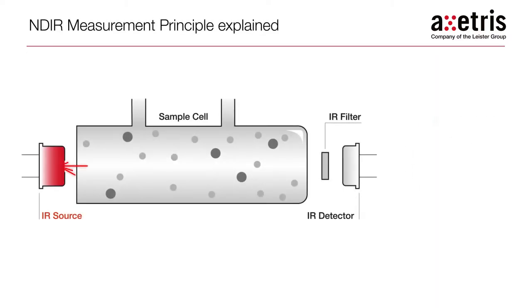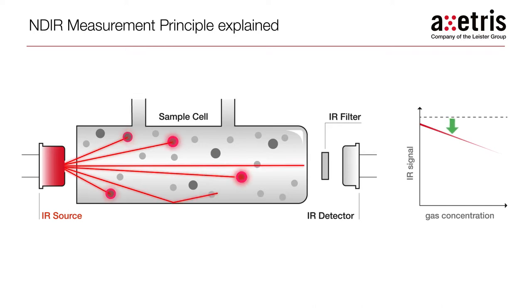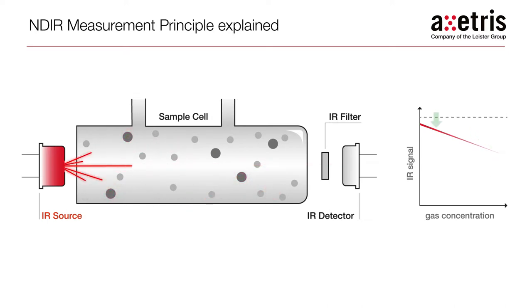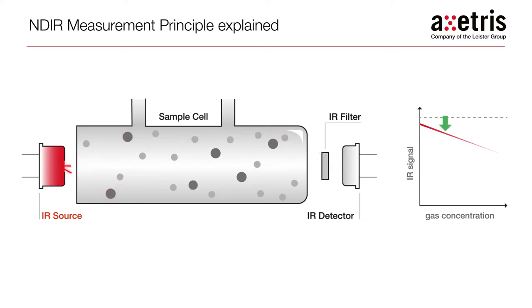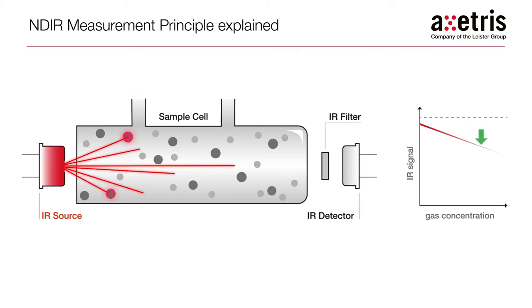Non-dispersive infrared spectroscopy utilizes a broadband infrared source covering the entire wavelength spectrum needed to measure a large variety of gases. The specific wavelengths desired to measure the gas or gases of interest are selected with narrowband pass filters. The radiation is absorbed by the gas, resulting in a signal decrease which is proportional to the gas concentration inside the sample volume. Thermopiles or pyroelectric detectors are commonly used for this spectroscopy technique.